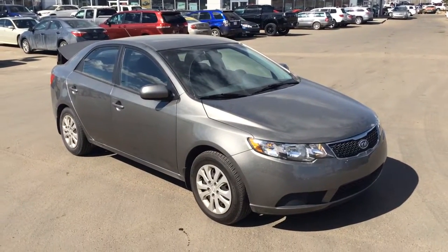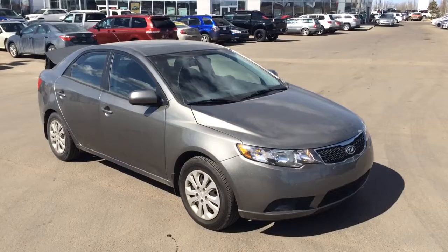Hey, it's Mike here from Shiro Park Toyota. We're looking at the 2011 Kia Forte.